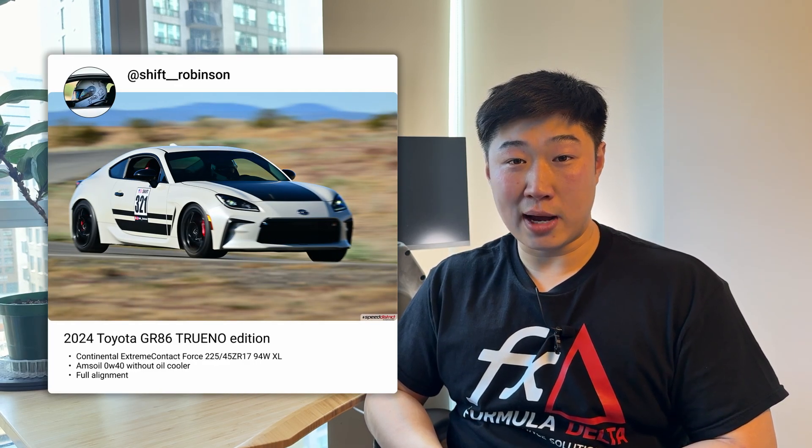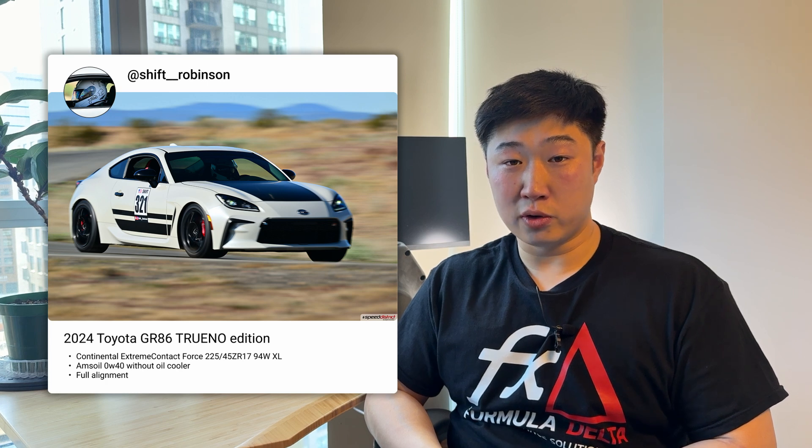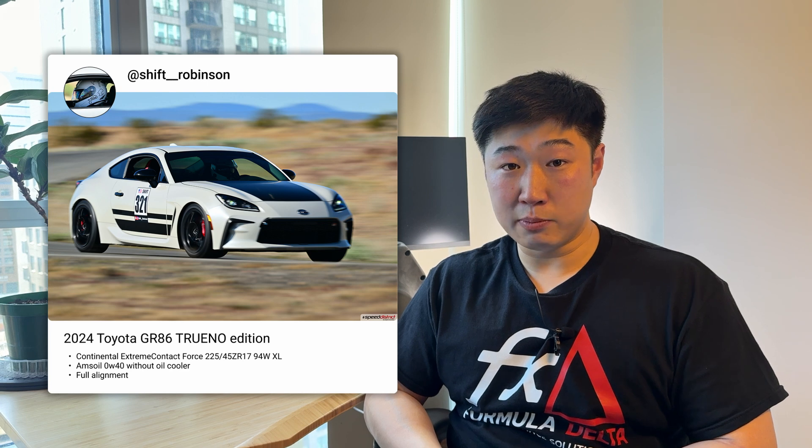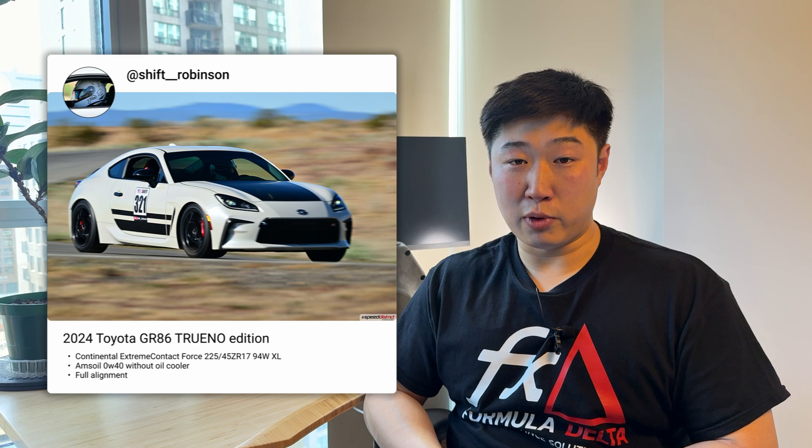In our last update we sent out some pre-production oil pans to our early access testers, and we've now gotten some data back. First, we have Shift Robinson, who is in California and drives a 2024 Toyota GR86 Torino Edition. It is an OEM-plus setup with track alignment, wheels and tires, and brakes. He was able to submit data from Streets of Willow at Willow Springs, and he's been a pleasure to work with.